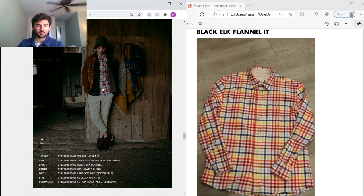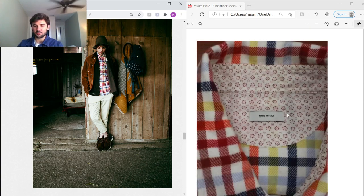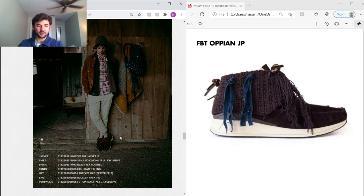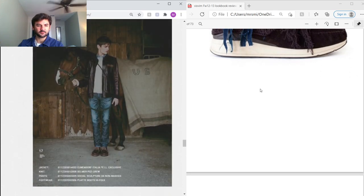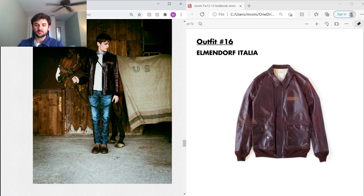Next, the 101 Jacket in Italian suede. Under that the Sanjuro Kimono, and the final inner piece is a Blackout Flannel in Italian fabric — with a really nice lining. High-water chinos and the FBT Opium from Japan — awesome piece. I'm not sure what 'Opium' stands for, but it might be a certain hand-stitched detail on the flaps. For the outermost layer, the Elmendorf in Italian leather — I imagine it looks amazing after 10 years of wear, super soft and luxurious.